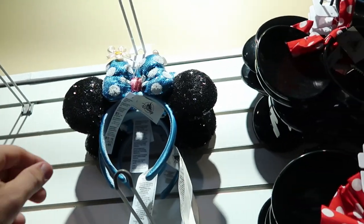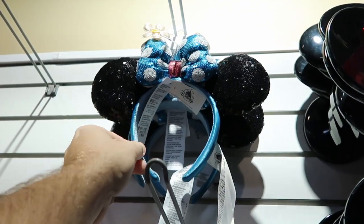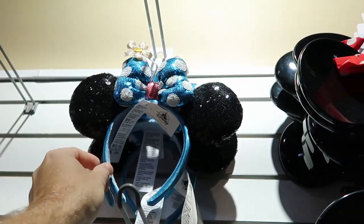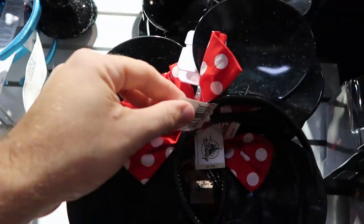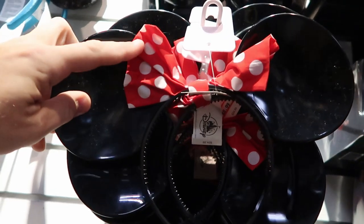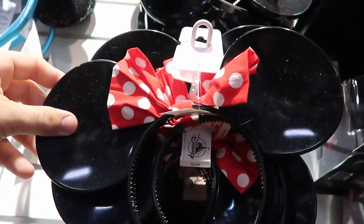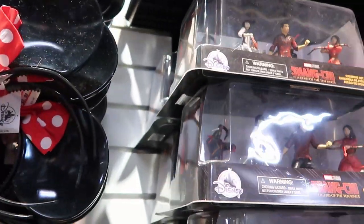They still have some other ears up here with black sequins and a flower — adorable. Over here they have the harder plasticky-type ears for $8.99 with a Minnie Mouse bow. Not poofy, but check out the deal on some of these Marvel Studios figurine sets — $4.99 for the entire figurine set. That is a really really good deal.